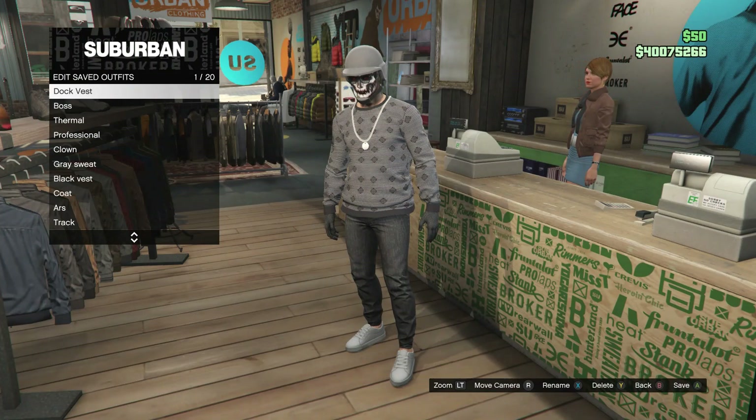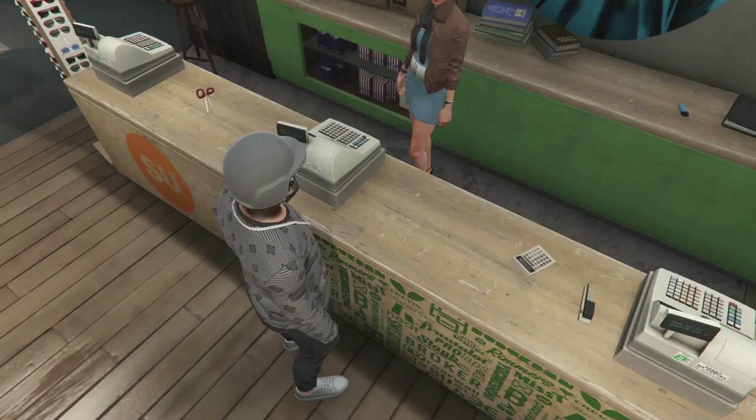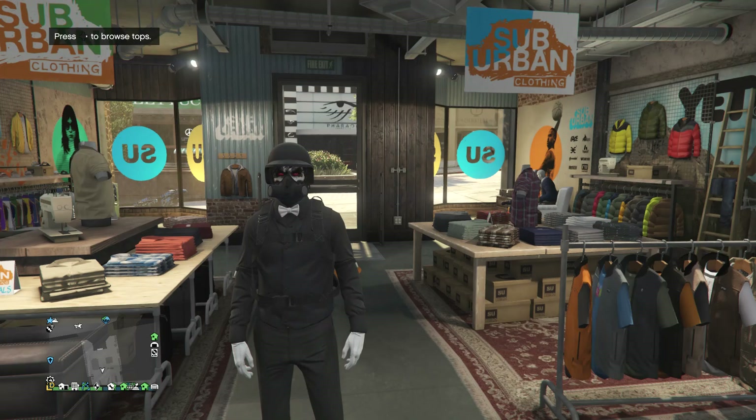So now you guys can just go ahead and save this outfit on whatever slot you guys want. And now we're just going to go ahead and work on the second outfit.